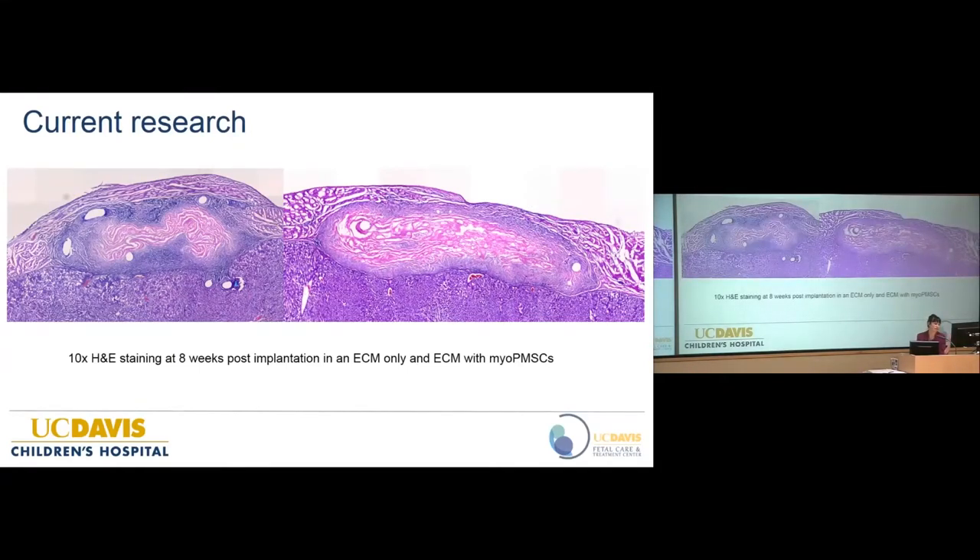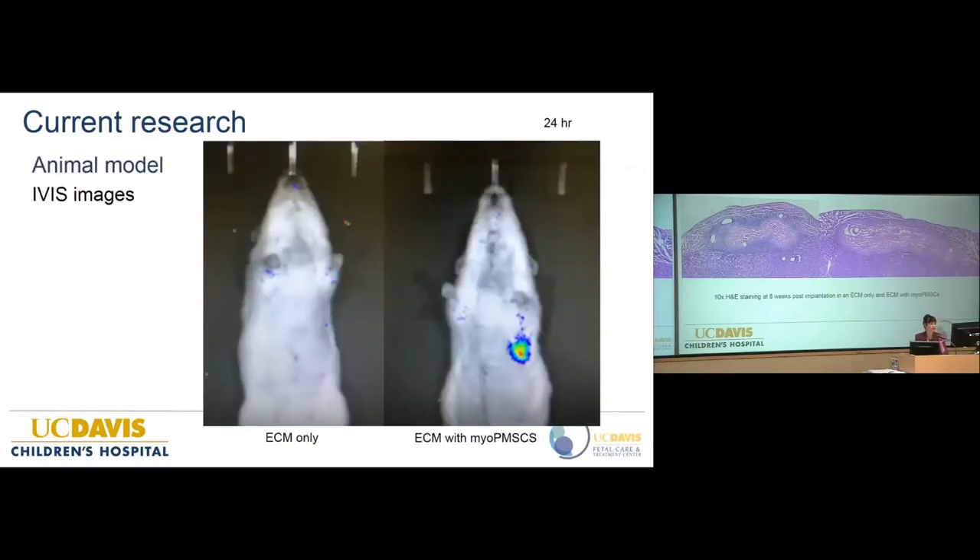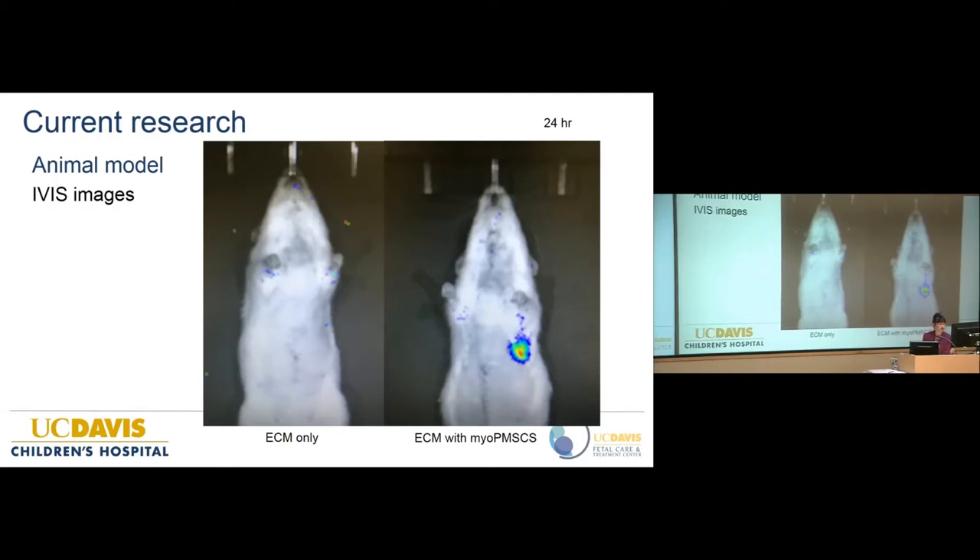Looking at a control versus a rat with our stem cells, under high magnification we can see that there are myogenic cells in the middle of the patch at eight weeks, suggesting some retention of those cells — though we still need immunohistochemical staining to confirm. On IVUS imaging, the control rat shows no signal, while the stem cell rat at 24 hours post-op shows bioluminescence, indicating retained myogenic cells. We were pleased to see cells still present after surgery at 24 hours.